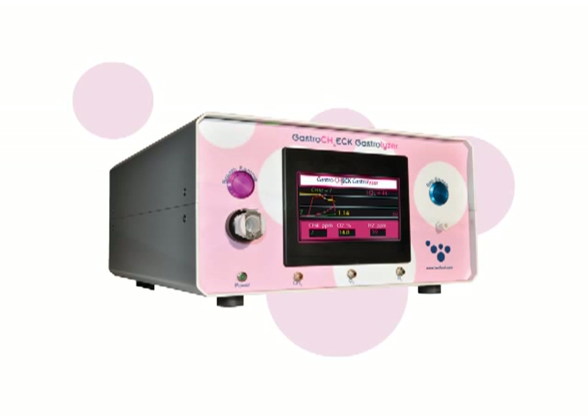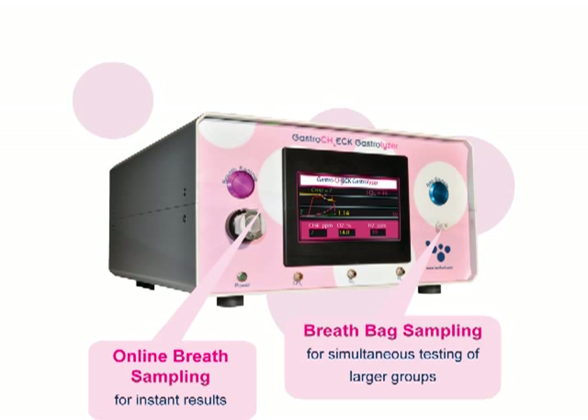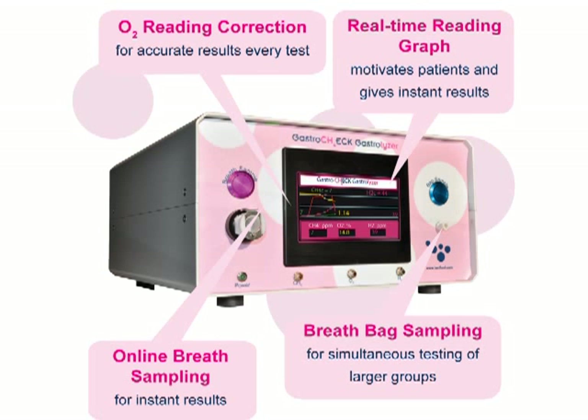Its online breath sampling system instantly records results straight from the patient's breath. Bag sampling enables readings to be taken at a more convenient time, or if a patient is unable to travel to the monitor. Its oxygen correction feature ensures accurate results for every test — no more embarrassing retests. The real-time reading graph motivates the patient and gives results instantly.